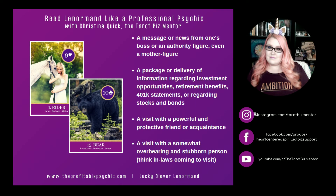Rider and Bear. Bear represents protection, resources — financial resources, asset resources, the people around you — and power. Rider and Bear can represent a message or news from one's boss or an authority figure, even a mother figure. It can represent a package or delivery of information regarding investment opportunities, retirement benefits, 401k statements, or stocks and bonds. Rider and Bear can represent a visit with a powerful and protective friend or acquaintance, or a visit with a somewhat overbearing and stubborn person — think of your in-laws coming to visit.